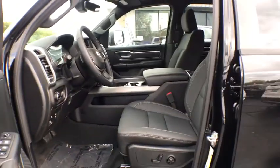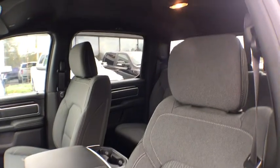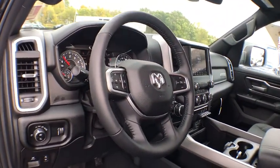Dual airbags, leather-wrapped steering wheel, adjustable steering wheel, power steering, keyless start, four-wheel disc brakes, four-wheel drive, floor mats, cruise control, aluminum wheels.